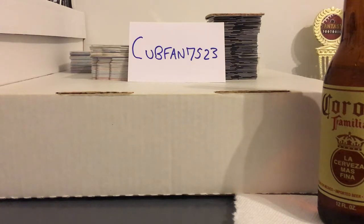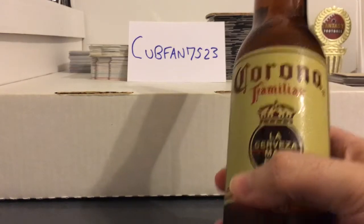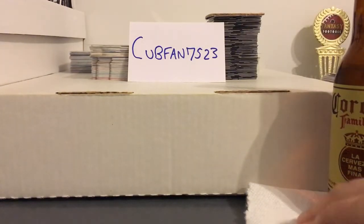He does a series called Beer and Ball Cards, so that's what we're going to do here today. My beer today is this Corona Familiar — I don't have a lot of beer options around my way. And disregard my fancy coaster right there.